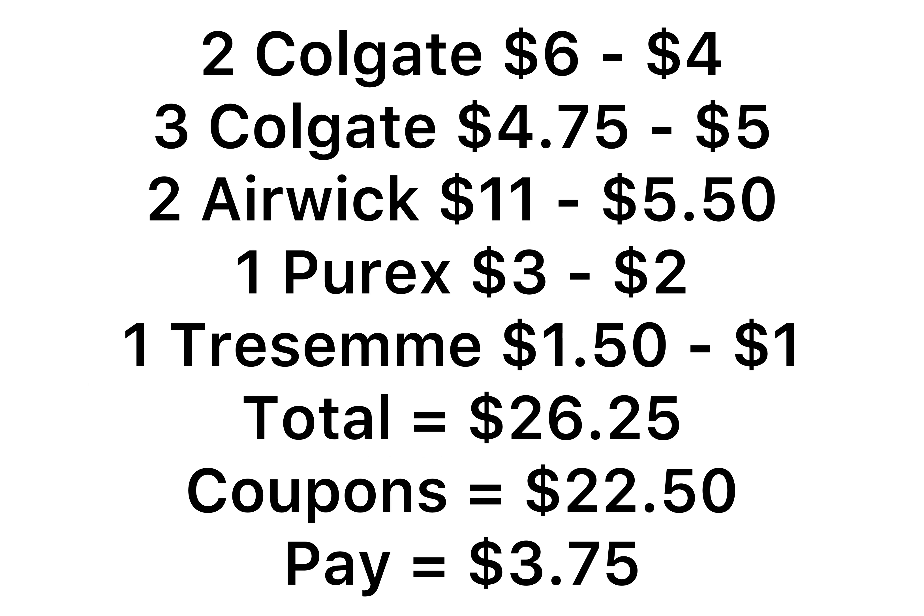So for everything I have here, it comes to $26.25. Your five off of 25 is going to come off along with all the other coupons, which is $22.50, and you'll pay just $3.75 for everything.